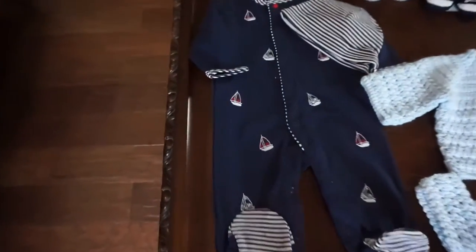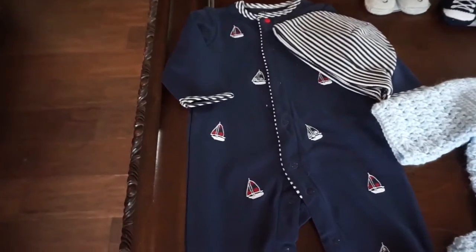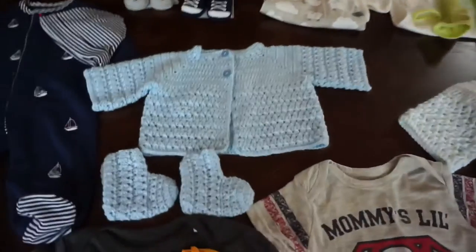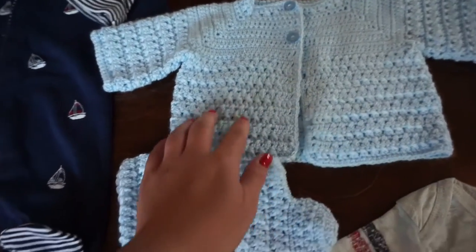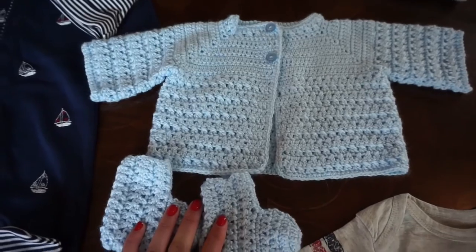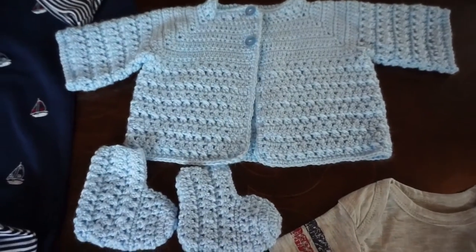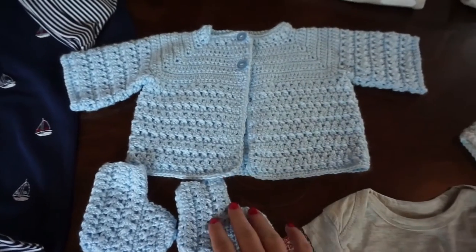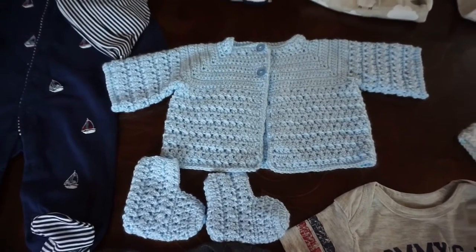We got this little nautical outfit — it's a little footed pajama with a matching hat. This was on our registry; I just thought it was really cute and sweet. Then the crochet stuff is so beautiful — my grandma handmade these. This is a little cardigan and booties, and I'm definitely going to bring this to the hospital. I'll be putting it over something else, but I think this is so beautiful to take as either his hospital photo shoot outfit or his going home outfit.